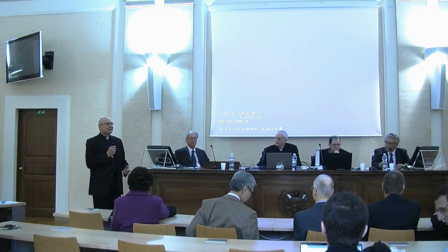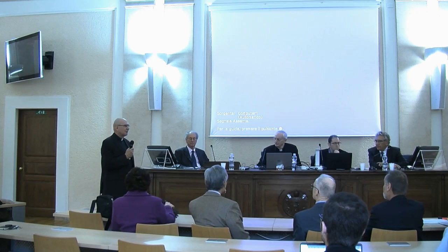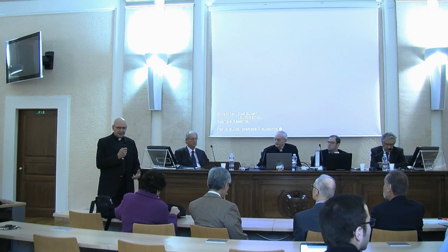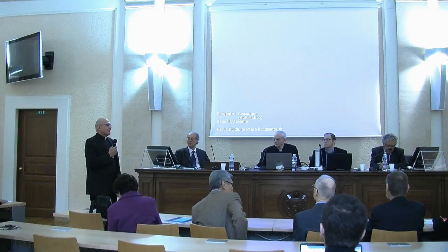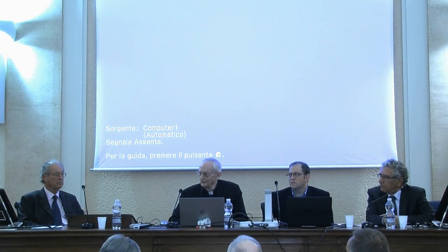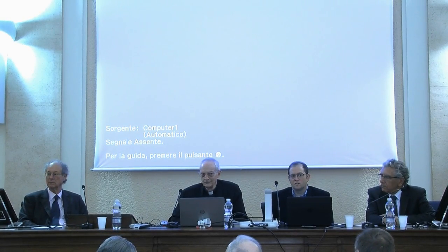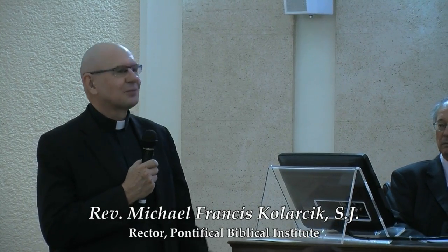I'd like to give a very warm welcome to all our students, professors, and to this international panel regarding the Hebrew Bible in the making. It's sponsored by the Cardinal Bea Centre for Judaic Studies and the Biblical Institute, especially with the support of the Bernard Meier-Barner family. We're going to have an interesting presentation. I'll leave this to Dominic Markle, who will introduce the panel and serve as moderator. Welcome.